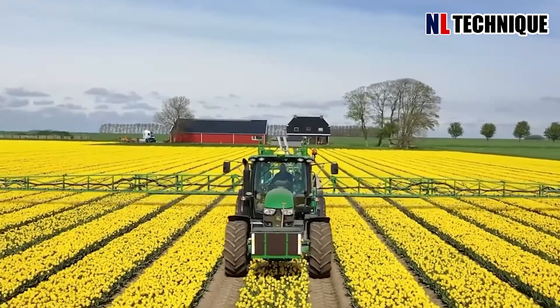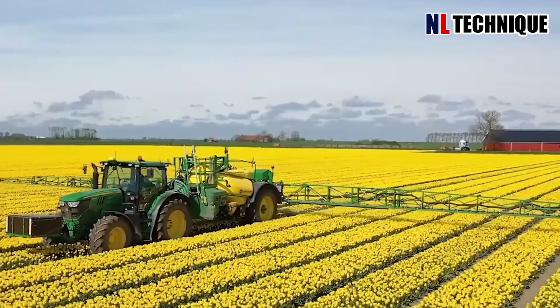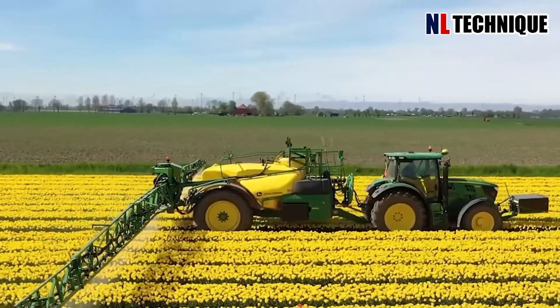Equipped with adjustable nozzles and calibrated tanks, the sprayer machine targets plants with accuracy, promoting healthy growth and protecting against pests.